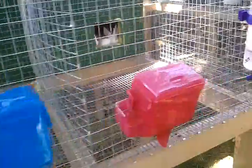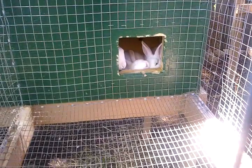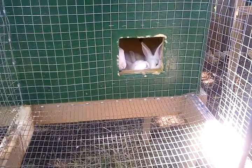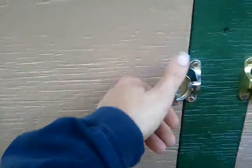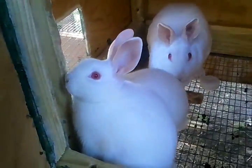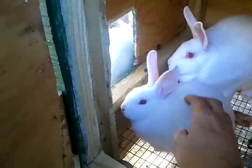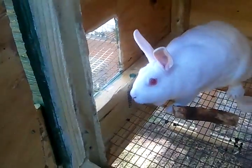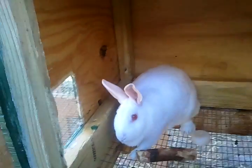Over here we have Nutmeg and her two kits. You can see one just poking his head out the window. Let's open the door and take a better look. These guys are also eight weeks old, possibly nine. They are growing super, super big — actually a little bigger than Basil's babies, though Basil's babies are catching up now.